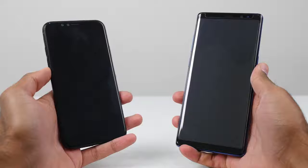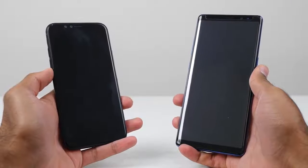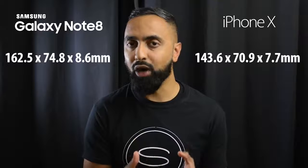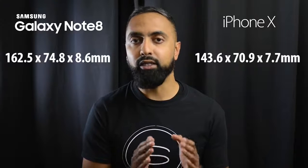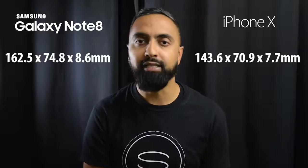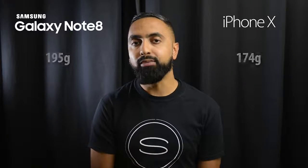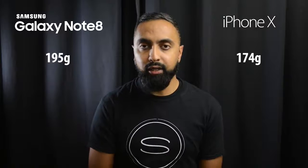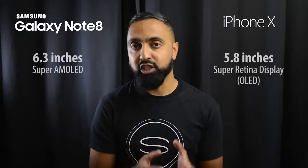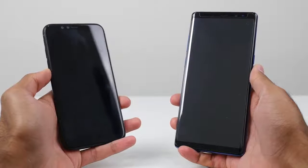Let's get the size out of the way straight away. The Note 8 is the larger device overall — it's almost 19 millimeters taller, but only around 3.9 millimeters wider, which comes down to the curved sides of the Note 8. It's also around 0.9 millimeters thicker, 21 more grams in weight, and has a larger display: 6.3 inches versus 5.8 inches on the iPhone X.